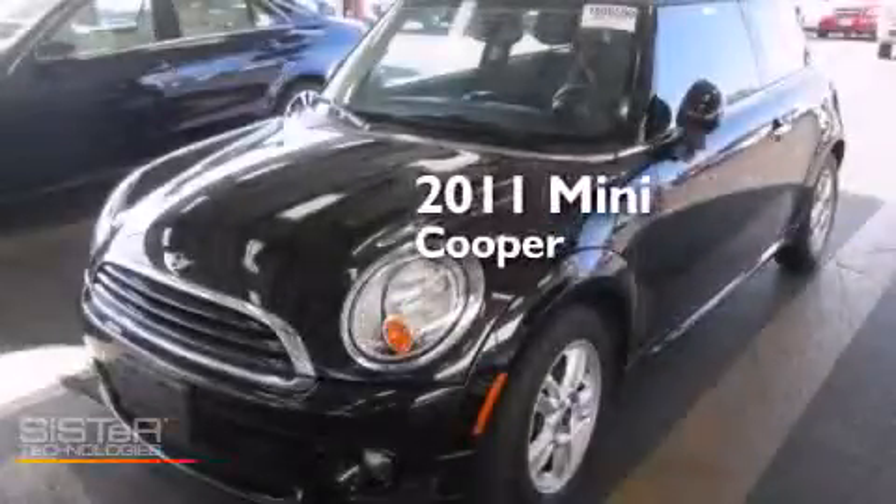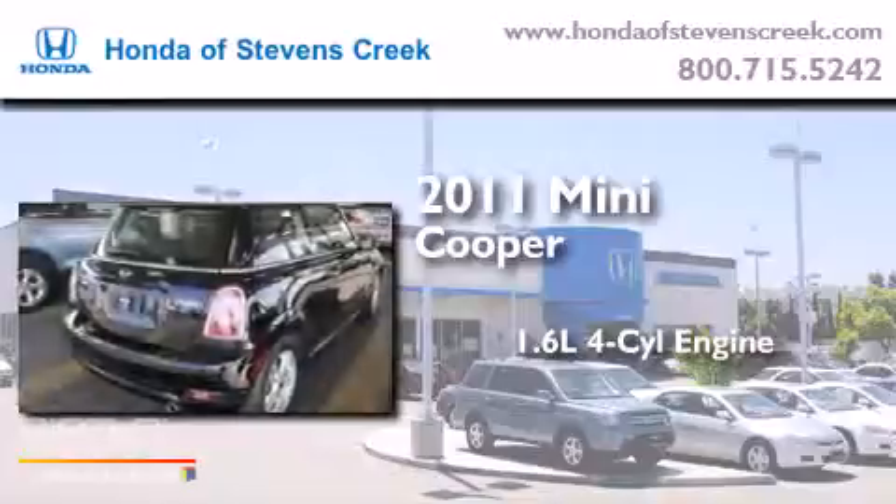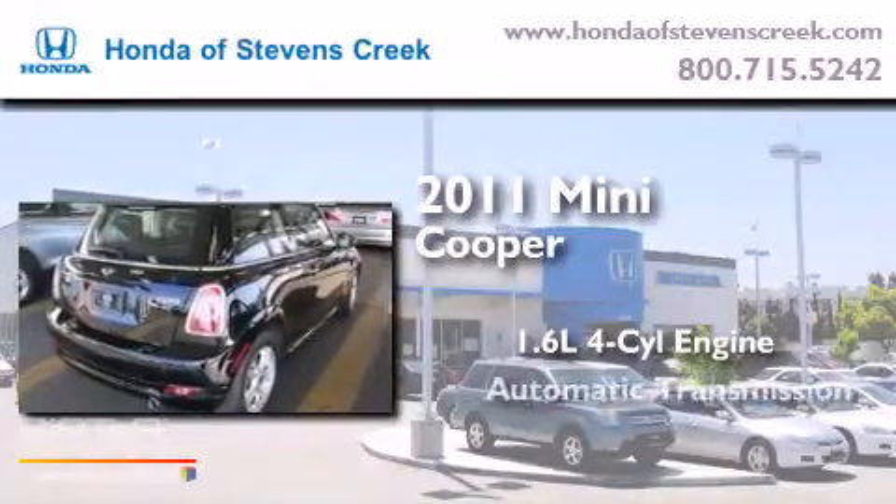This is a 2011 Mini Cooper. It features a 1.6-liter four-cylinder engine and an automatic transmission.